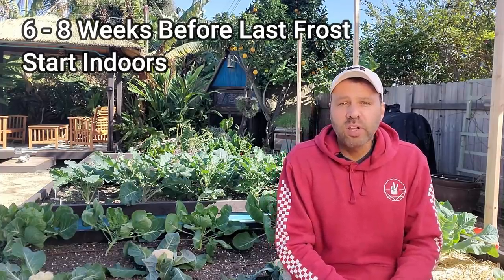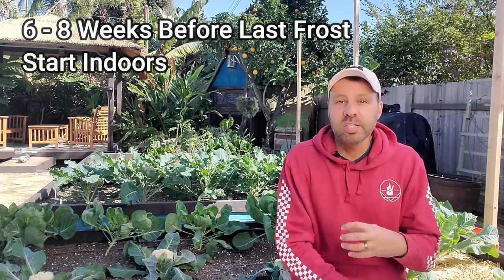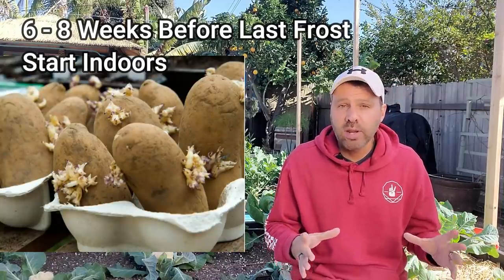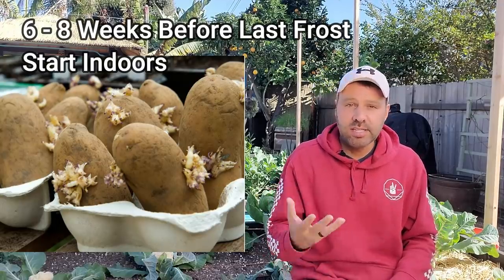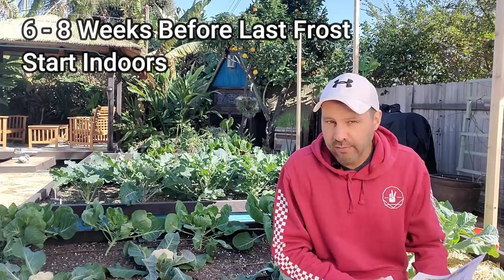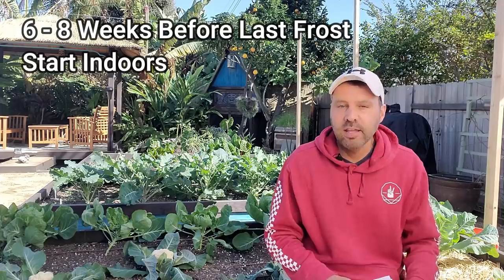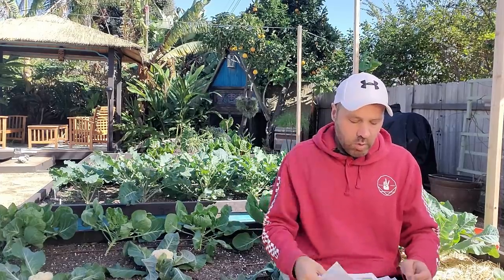Six to eight weeks before your last frost date is also time to start chitting your potatoes — that just means sprouting them. The way I do that is to put my seed potatoes on an egg carton, place them in a sunny window for a few weeks, and you'll start seeing sprouts. According to the worksheet, you then put them in the ground two to three weeks before your last frost date — they can take a little frost, and by that time most of the danger should be gone.